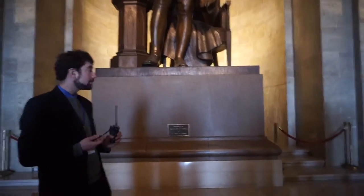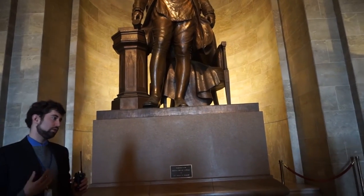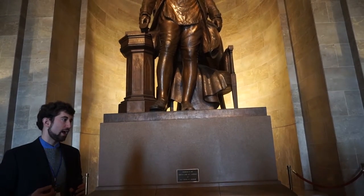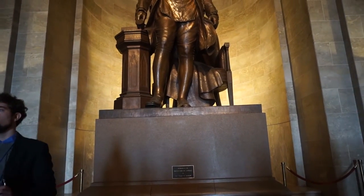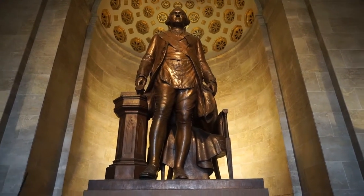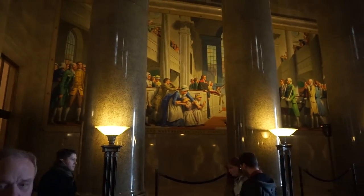He was the past master of the lodge, and so those Masons who held a leadership position got to sit in a special chair, and that represents them. Let's go to this mural over here, and I'll talk more about the history of the Masons in America.